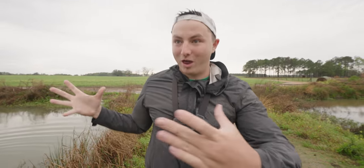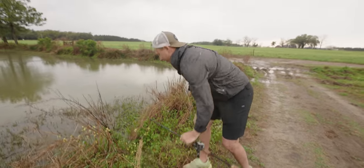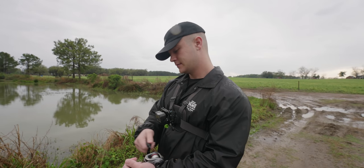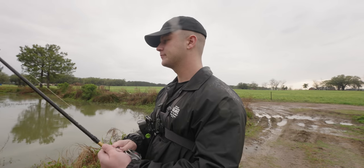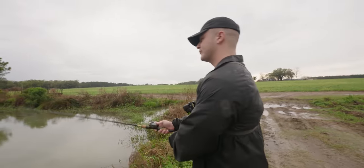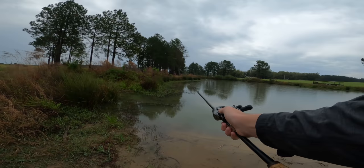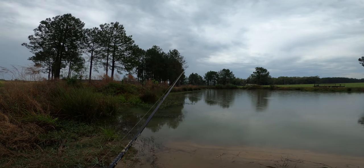That's another lure checked off the list — the Exo Swim. I even worked it like the Vile Craw, just hopped it on the bottom. Some of the most intense fishing is when you see the whole mat just roll and you think, oh goodness, it's about to happen. Jason jokes that without a frog he's not confident, but something could happen — maybe the spinnerbait could work.